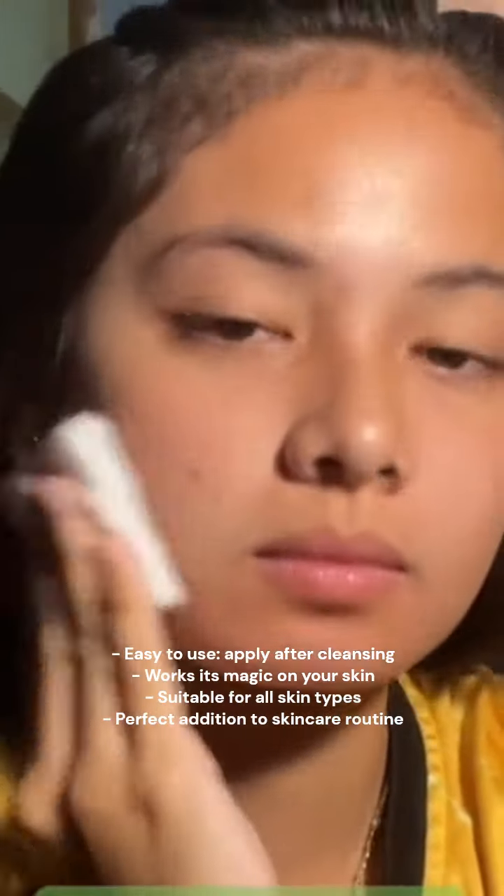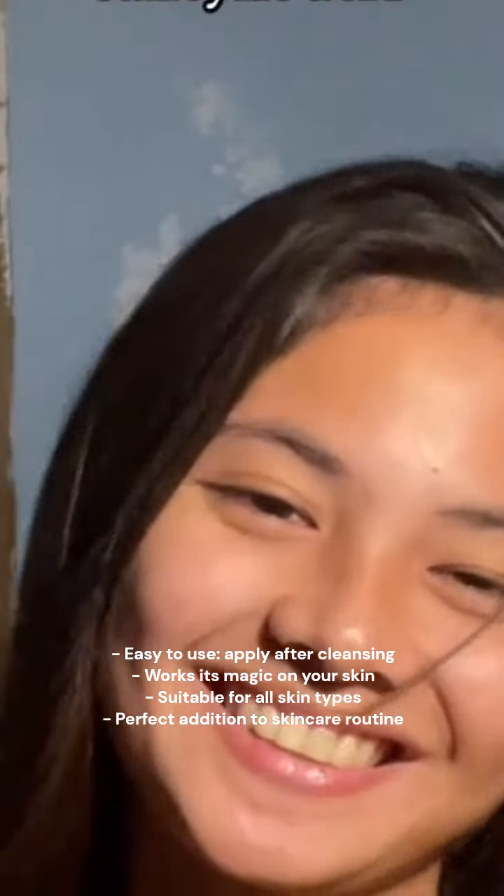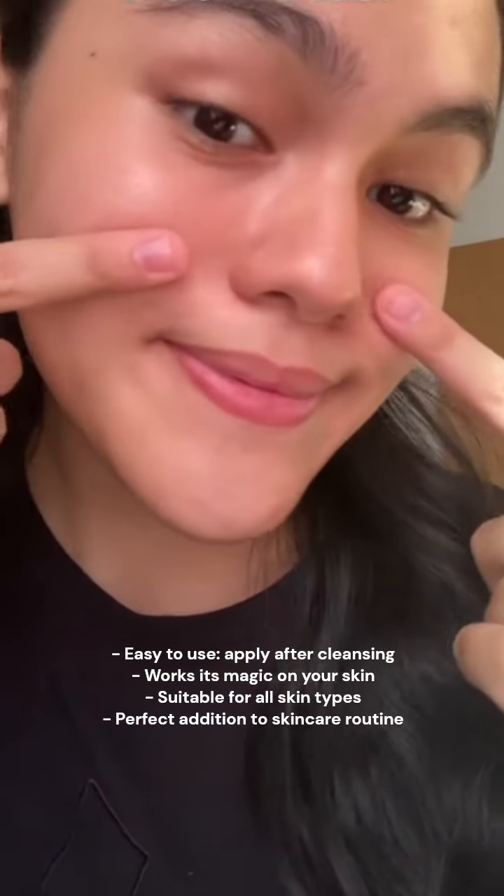It's easy to use — just apply it after cleansing and let it work its magic. Suitable for all skin types, it's the perfect addition to your skincare routine.